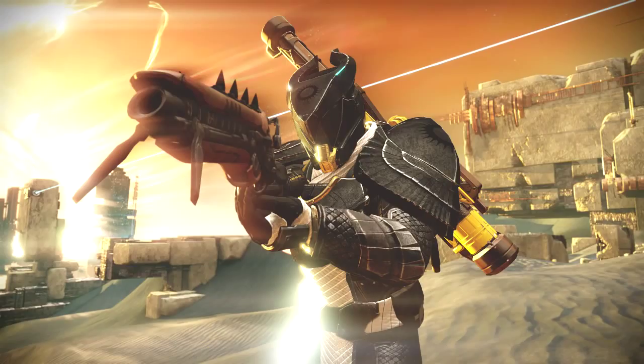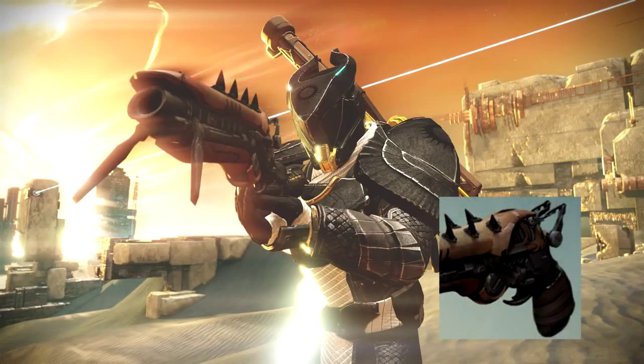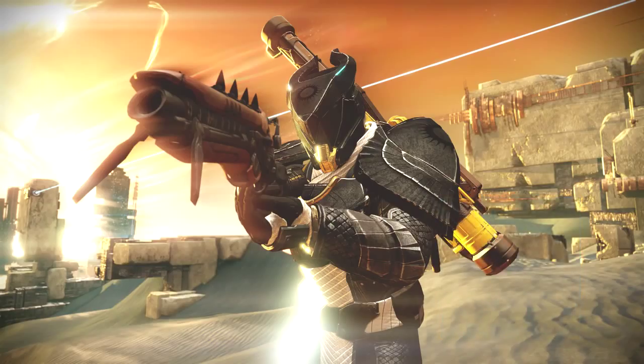Another image that came with the Trials of Osiris images shows a titan wielding the shot pistol, or the Fallen Pistol. There's been a lot of speculation about whether or not this will be a secondary pistol, but in my opinion, with the images I'm about to show you, it will be another secondary pistol.